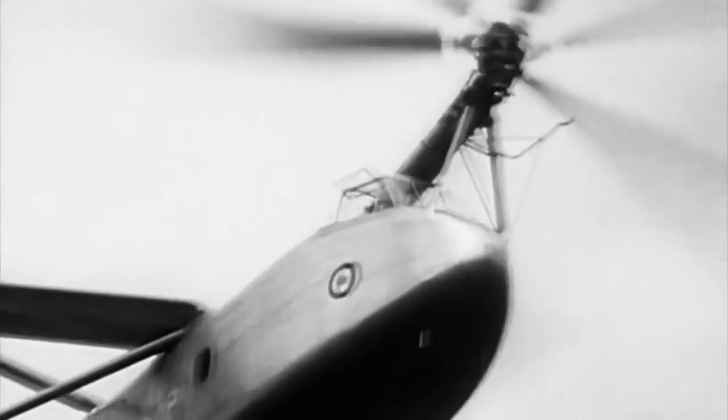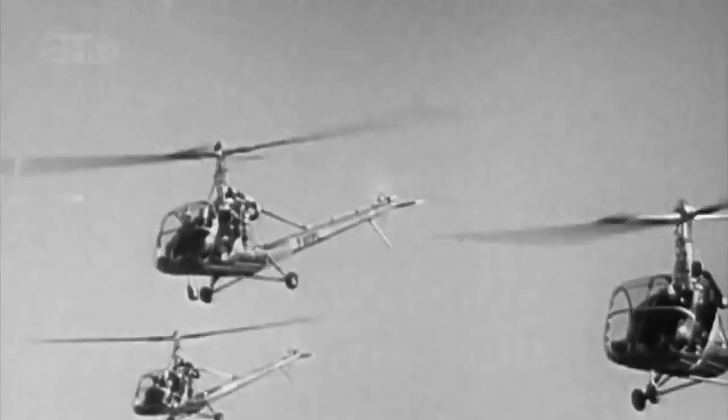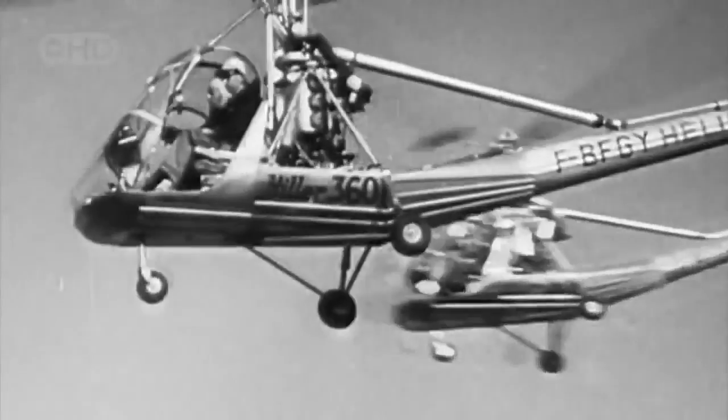The rotor blade is the first and most important component of the rule of three that governs all helicopter flight. Early rotor blades were made of wood — spinning airfoils that achieved lift but not much more. But over decades of development, rotors became more versatile and more robust, finally propelling the helicopter from the sidelines of flight to the center stage of conflict.